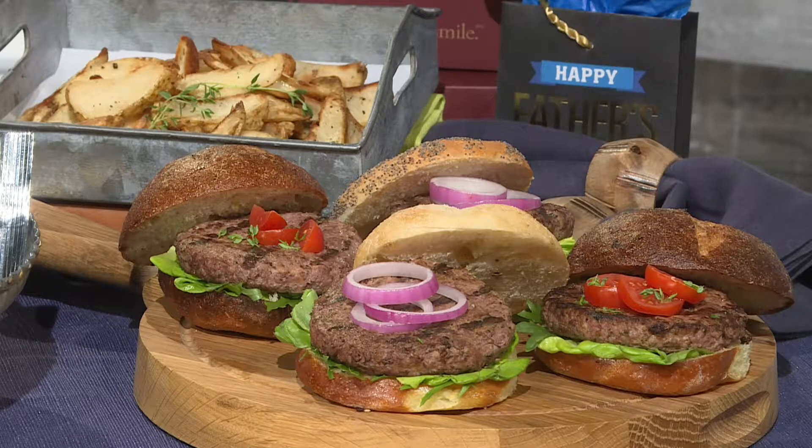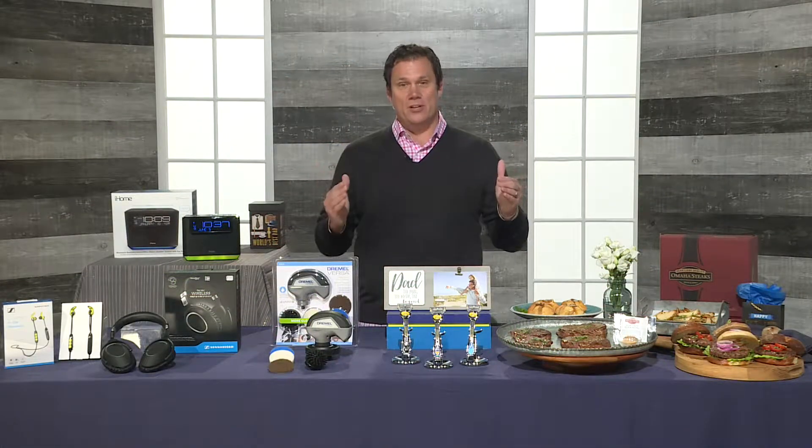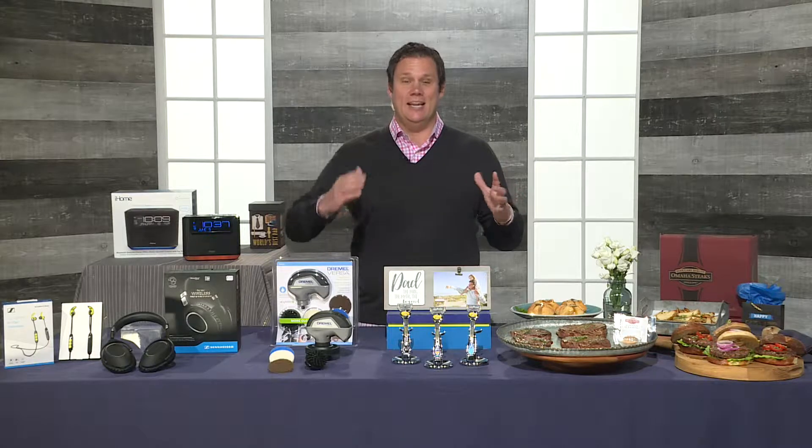Just go to OmahaSteaks.com or visit one of the 65 retail stores across the country. Take it from me, it is perfect for grilling up with dad in the backyard. I've done it and I love it.